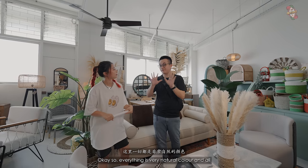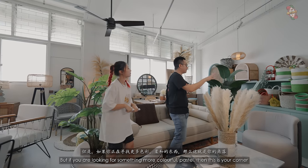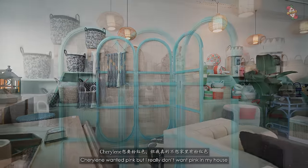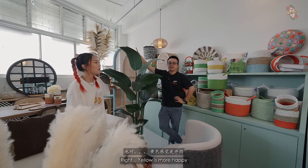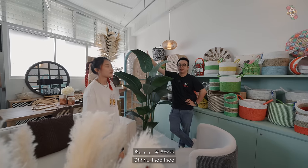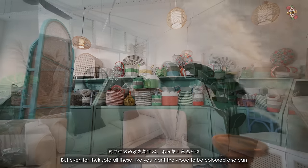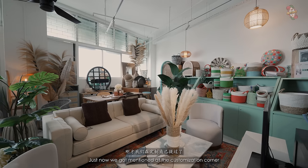Everything is in very natural colors — brown, white, black. But if you're looking for something more colorful or pastel, there's a dedicated corner for that. They have baskets in pink, yellow — I personally have the yellow one. Not only can they color baskets, but even for their sofas, you can request the wood to be colored.